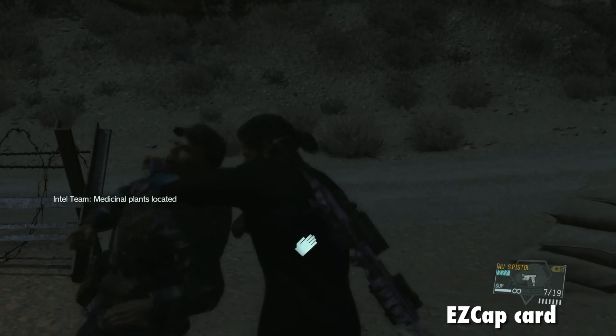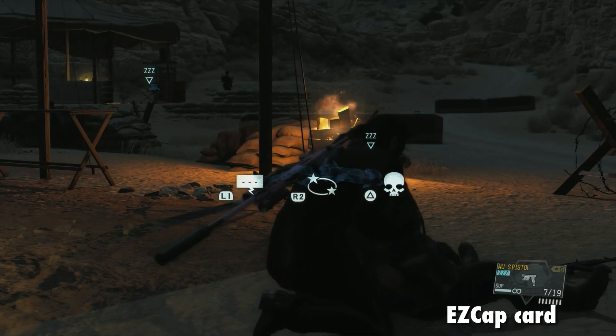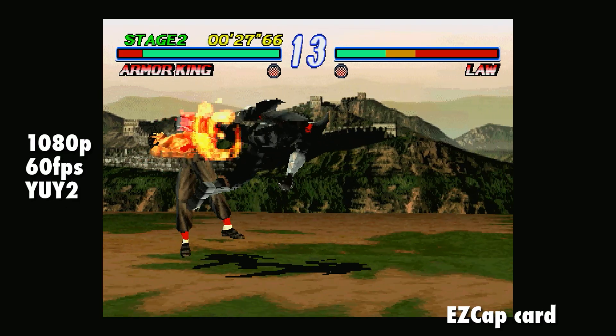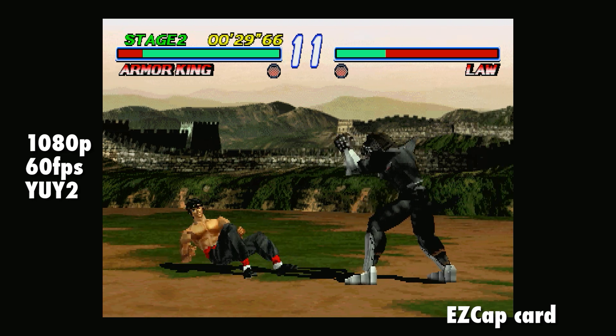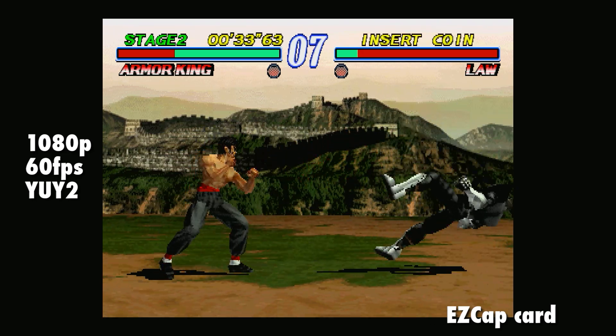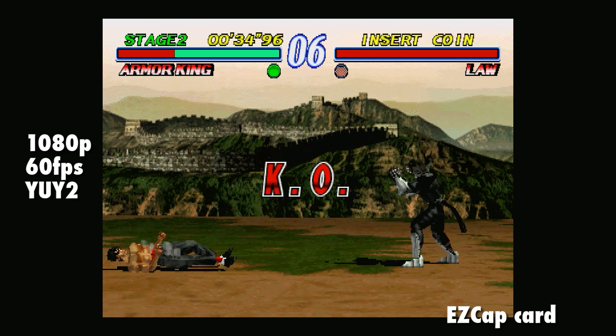The point is, the Easy Cap continued to do a fine job of handling any 1080p stuff thrown its way. Tekken 2 on PS1, being recorded through the Easy Cap at 1080p using the YUY2 colour space and compression setting at 60 frames per second. Absolutely spot on.